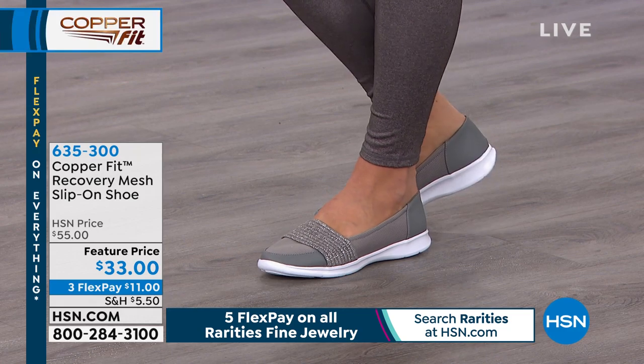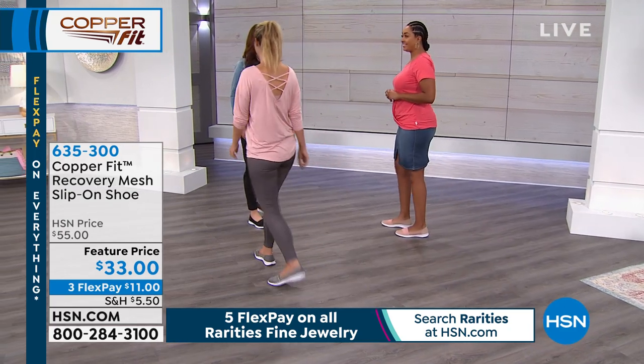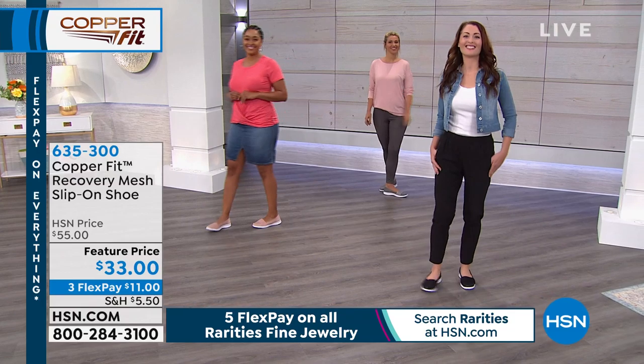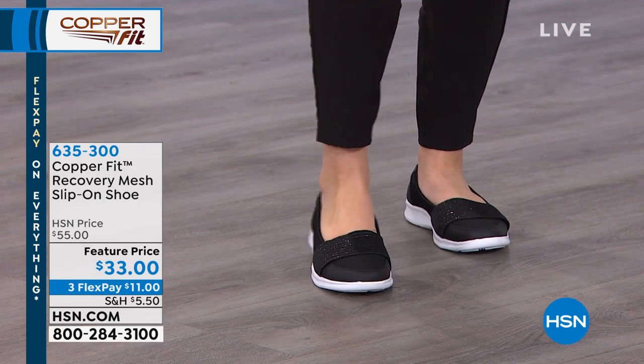These are still lightweight, super comfortable, and easy to get in and out of. I love that little band with the metallic flakes — to me it's a technology-rich shoe with comfort and all the copper ions, but the fact that it's got the little metallic on it is just a little extra something.